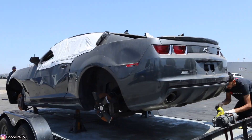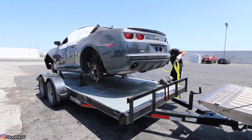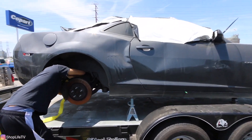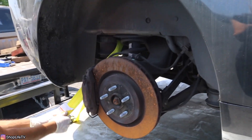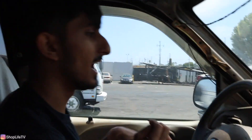We ended up picking up this Camaro. It's finally on the trailer — kind of sketchy but we got it strapped down pretty good so it should be alright. Let's see if we can make it back to the shop.